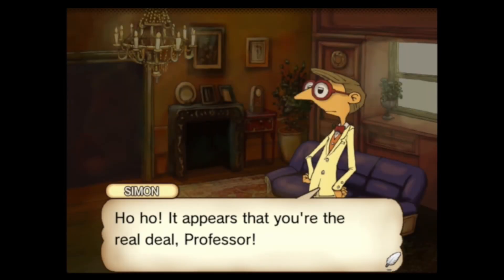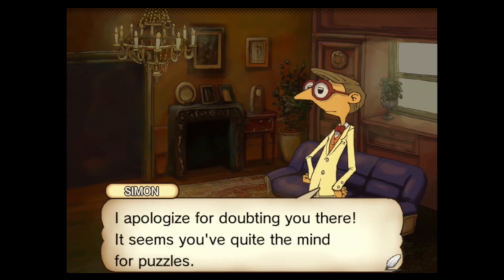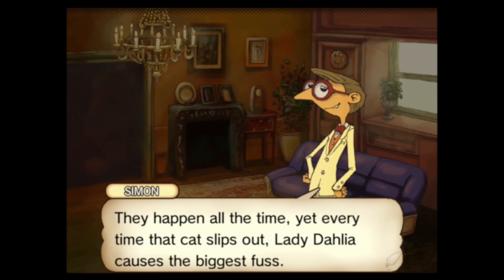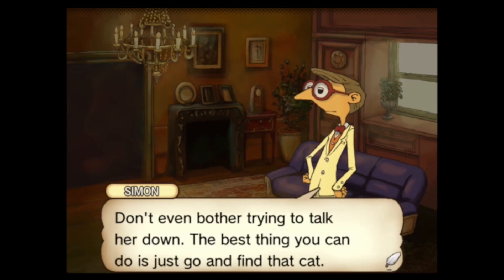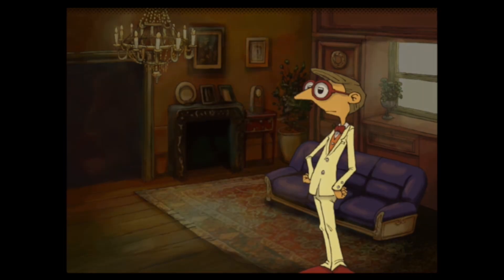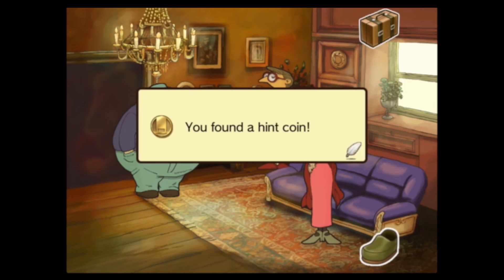'It appears you are the real deal, professor. I apologize for doubting you. Seems you've got quite the mind for puzzles. How unfortunate you must waste your time on these ridiculous cat chases — they happen all the time, yet every time the cat slips out, Lady Dahlia causes the biggest fuss. Don't even bother trying to talk her down — best thing you can do is go and find that cat.' Hopefully we won't have trouble. I believe there's another puzzle here in the parlor somewhere.